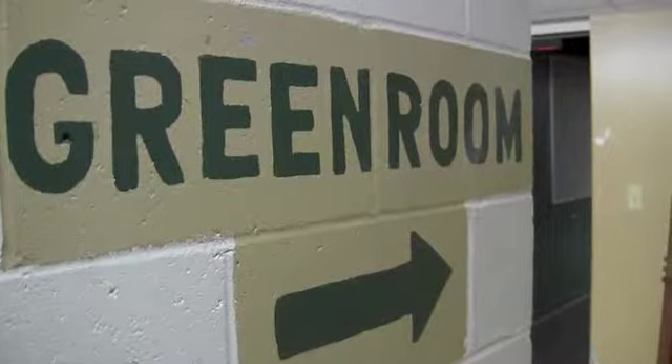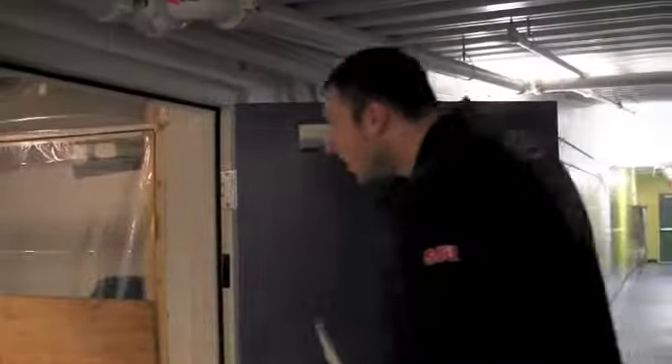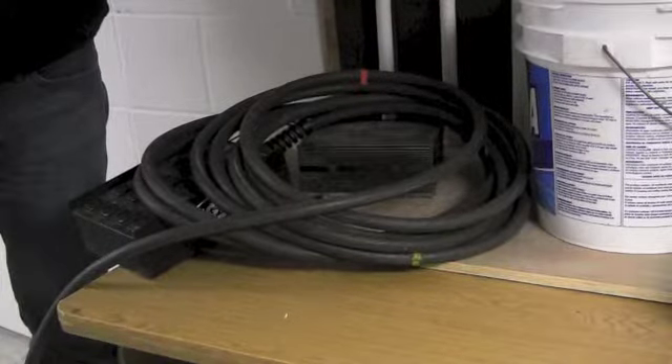Underneath the theatre sits many areas such as the green room, art classrooms and the pit. Right now we're under about the first five rows of seats in the house. The pit is the front part of the stage that can be adjusted to set up for orchestras or moving sets.